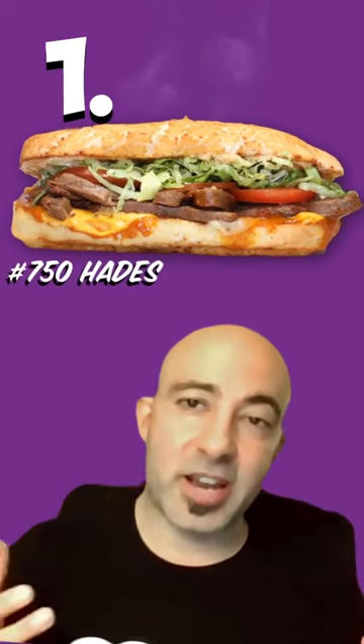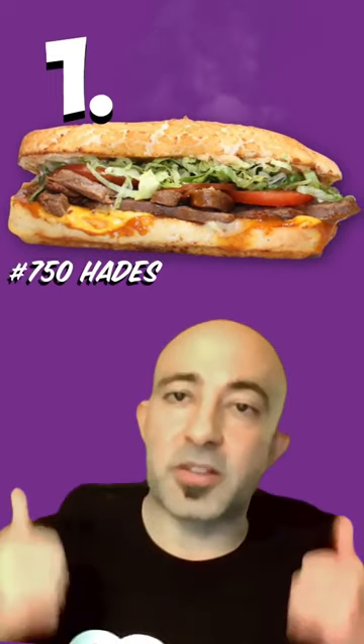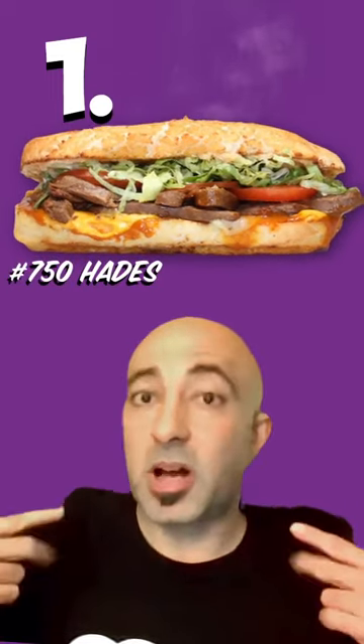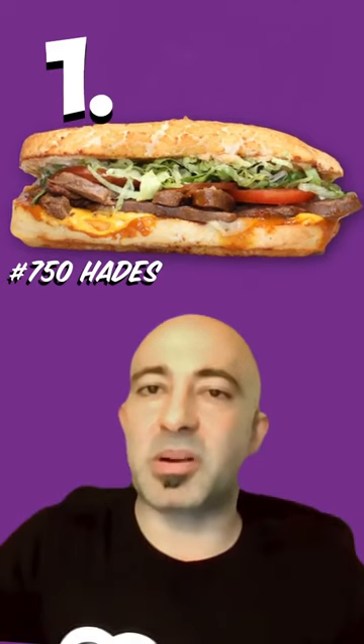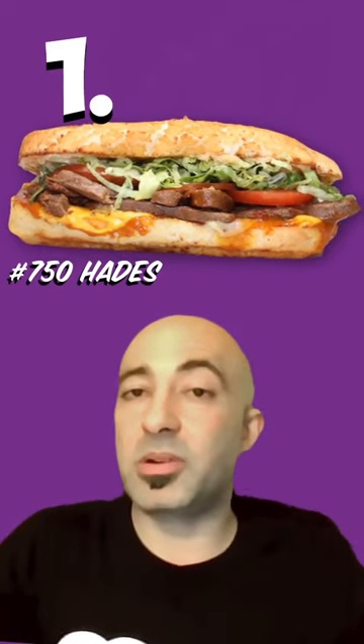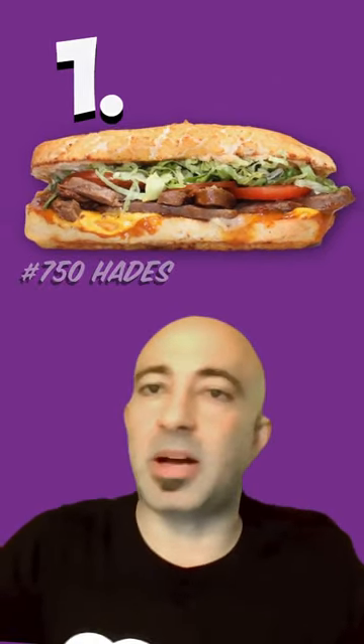The first one up is the Hades. Now this one is for the vegetarians and it can be made vegan. It's our vegan steak, Ike's Yellow Barbecue, Habanero, and Smoked Gouda. I love the Hades because it's basically a vegetarian Madison Bumgarner, and that Yellow Barbecue Habanero combo — I can literally eat that every single day.